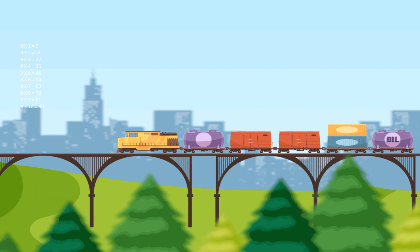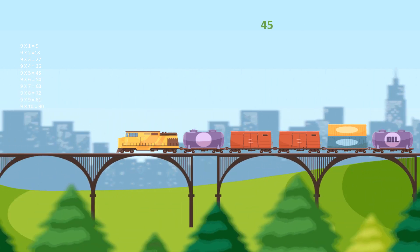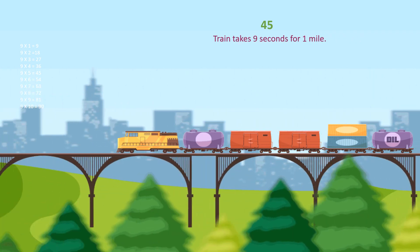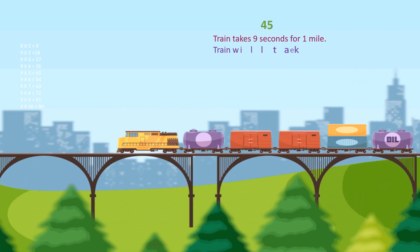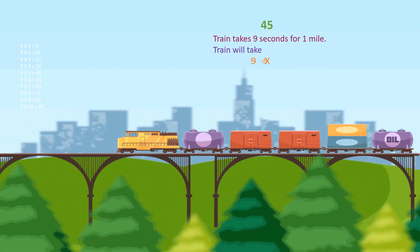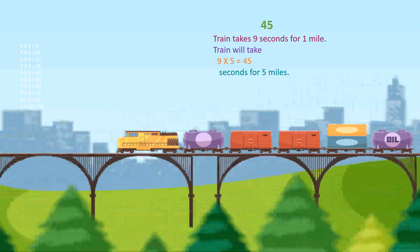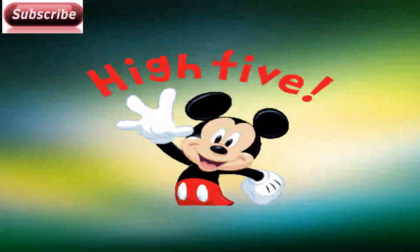And the answer is 45. Let's see how it is 45. The train takes 9 seconds for 1 mile. The train will take 9 into 5 equals 45 seconds for 5 miles. High five!